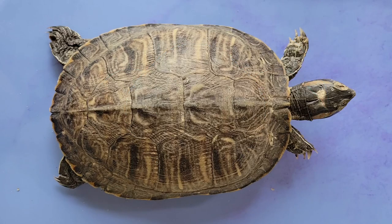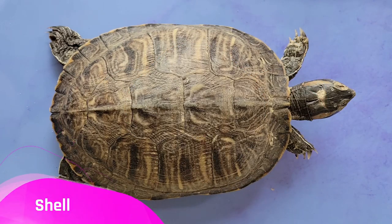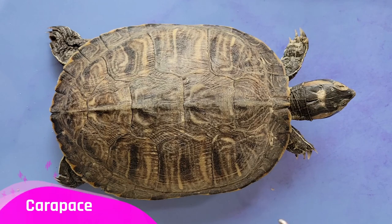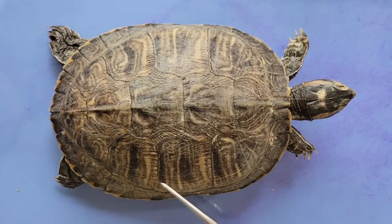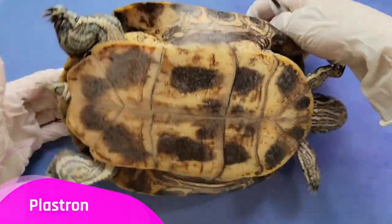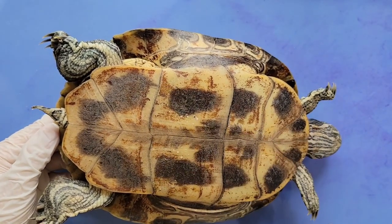The most recognizable feature of a turtle is its shell, which is composed of two main parts: the carapace and the plastron. The carapace is the upper portion of the shell that covers the turtle's back, while the plastron is the lower portion that protects the turtle's belly.